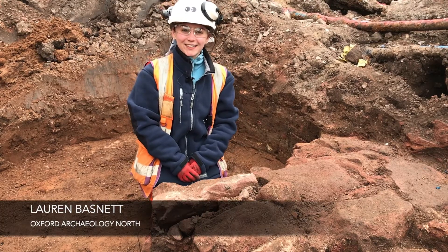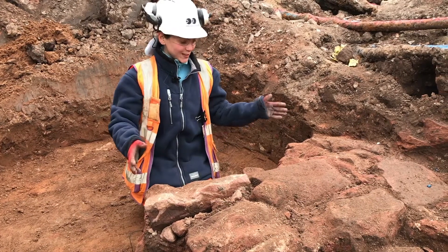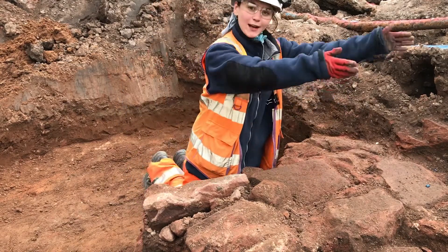Hi, I'm Lauren, I'm an archaeologist and I'm on the site of Chester Northgate. As you can see in front of me there's this big sandstone structure and it's likely two walls — one running this way and one running that way.